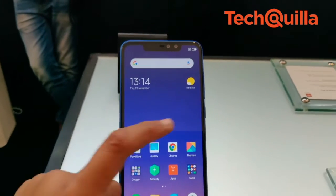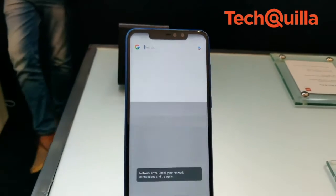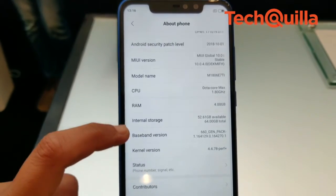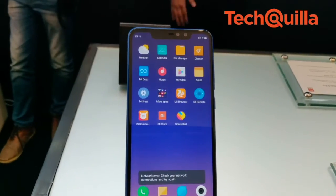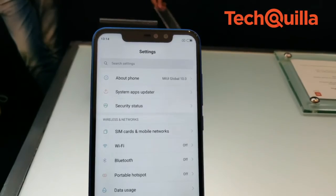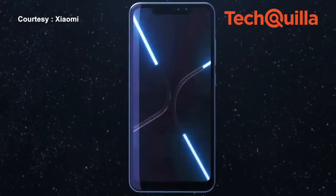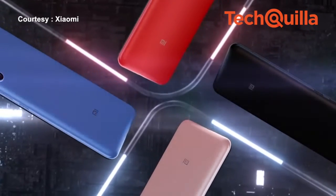The Redmi Note 6 Pro comes with Xiaomi's own MIUI 10 based on Android 8 Oreo. The smartphone is powered by a Qualcomm Snapdragon 636 octa-core processor and fueled by a 4000mAh battery with support for Qualcomm Quick Charge 3.0. The dual-VoLTE feature in the device means that users would be covered on the connectivity front as well.